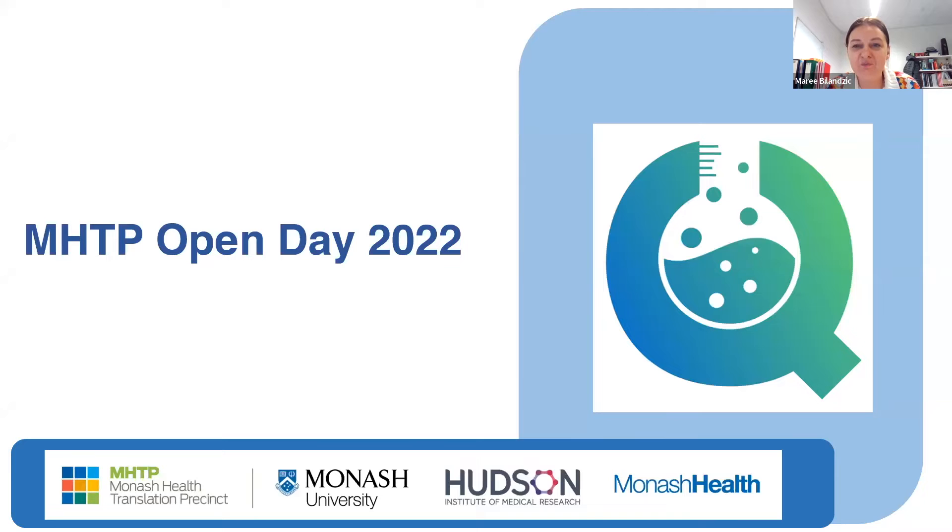What would you say are the defining characteristics of MHTP as compared to the Alfred Research Precinct? I'm an ovarian cancer researcher — I work in the Translational Research Precinct here at Monash. What that means is I've got a direct bridge that I walk across that's in the hospital, which means I have direct access to the patients I am doing my research for. We have so many available resources here, and things that aren't available here are right across the road at Monash University.